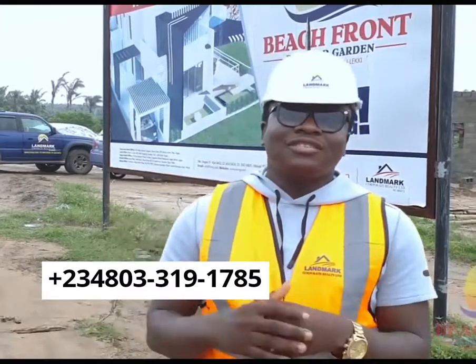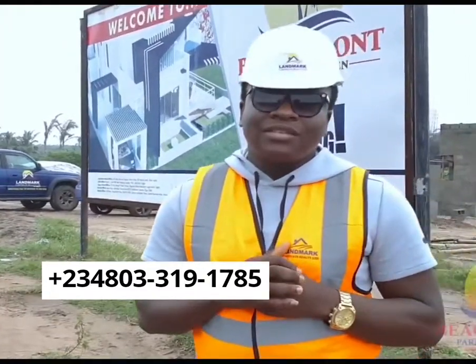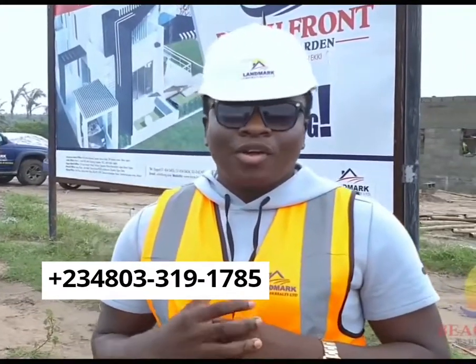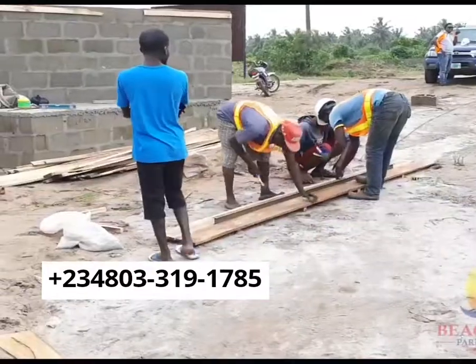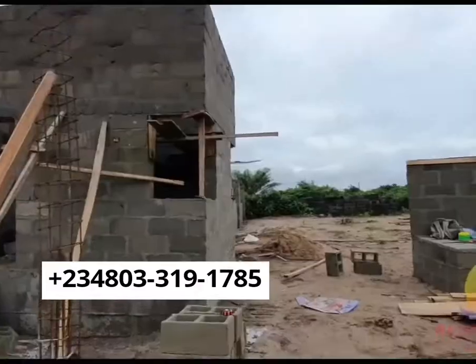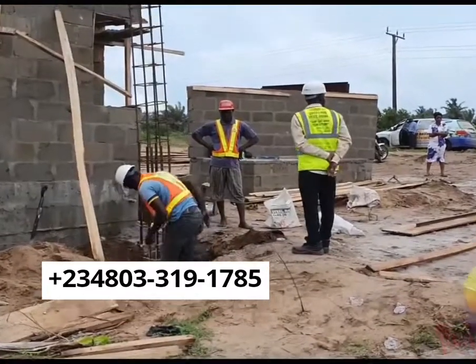This is not the first, this is not the second, and this obviously would not be the last of our estates. You know us — we don't do anything that we will not do well. Come along, let me show you some of the stuff that has taken place here. As you can see, it's work in progress right here at Beachfront Park and Garden.